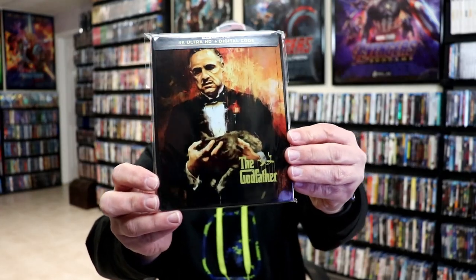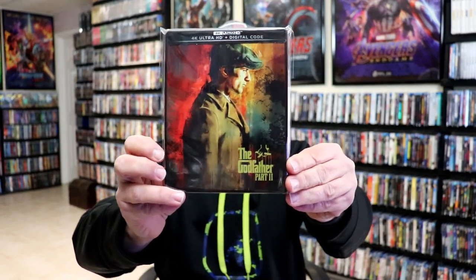Some really beautiful looking artwork on some steelbooks this year was for the Godfather steelbooks. Really nice looking artwork. I do enjoy the Godfather films, and it was nice to get a steelbook release for the 4Ks, with really nice artwork on all three of these films, so I thought they did a really great job.